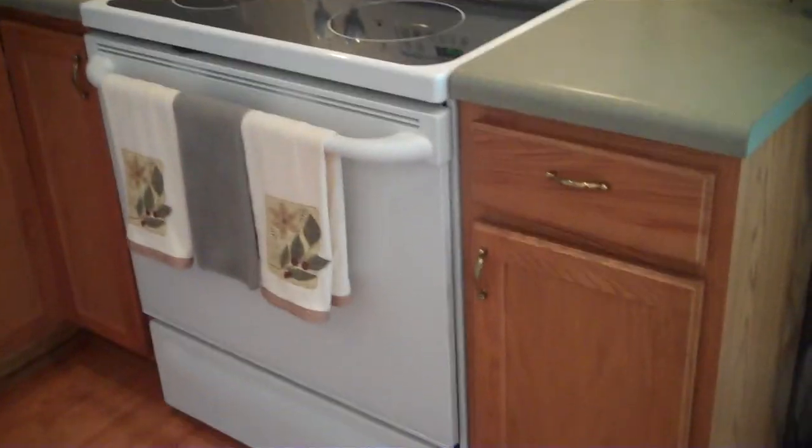There's a smooth-top oven and stove with a microwave, a pantry area, and a washer and dryer in the laundry room.